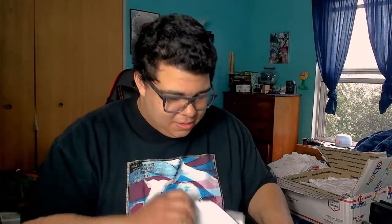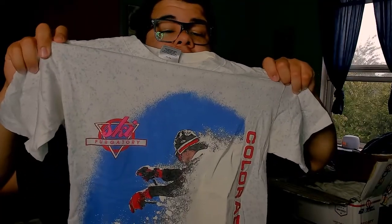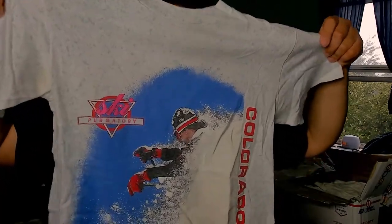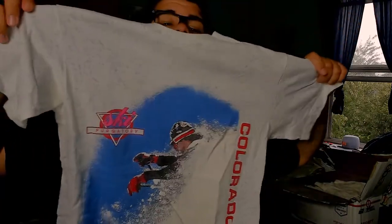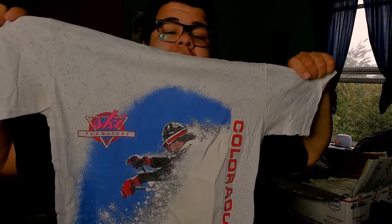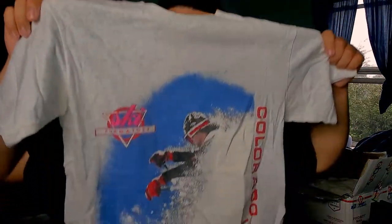This next one looks like a banger — we got an Oneita Power T in size medium, it's an all-over print, very crazy. Then we got a Ski Purgatory, Colorado tourist t-shirt. It's super cool, got some yellowing so it'll definitely need a bath, but the graphic on the front is very good and very cool.